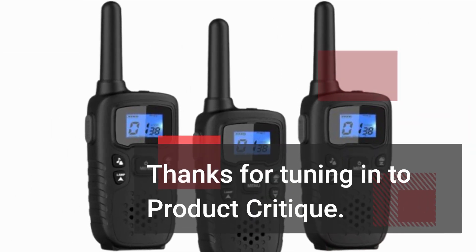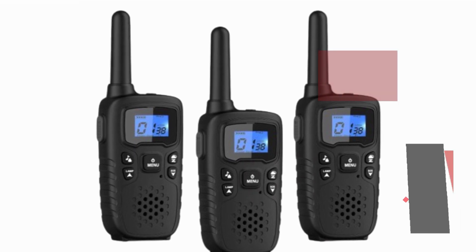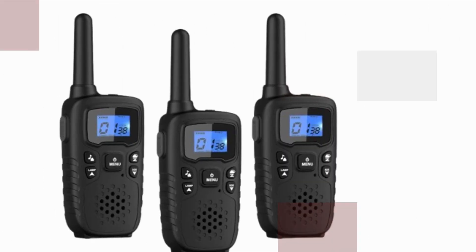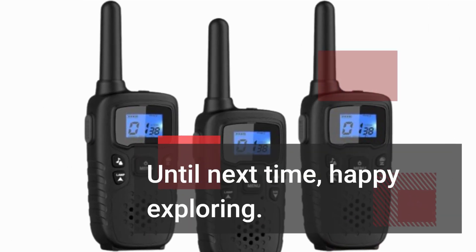Thanks for tuning in to Product Critique. Don't forget to like, share, and subscribe for more reviews on the latest gadgets and gear. Until next time, happy exploring!